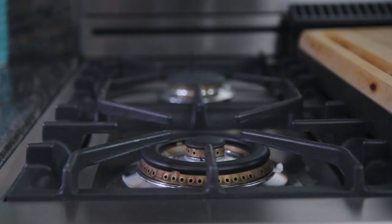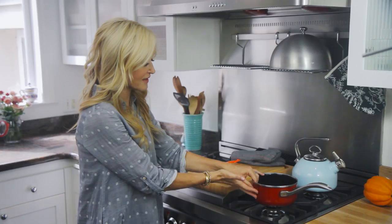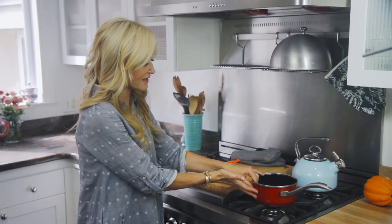I have four burners on top and they're all different sizes. There's a tiny burner for simmering — great for slow simmering with a small pot or my tea kettle — and then a much bigger burner for heating huge stock pots or cooking pasta, which heats up really quickly.